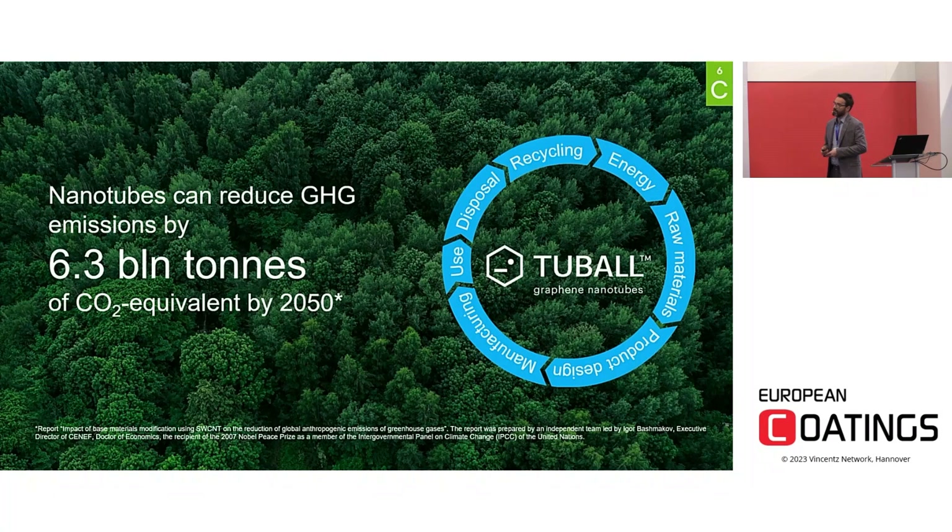Sustainability and eco-friendliness are two important points that need to be taken into consideration when developing a new product. It has been demonstrated by an independent Stella study that introducing graphene nanotubes into materials to enhance their properties could contribute to greenhouse gas emission reduction by 6 billion tons equivalent CO2 by 2050 — roughly one-tenth of a year's global GHG production.